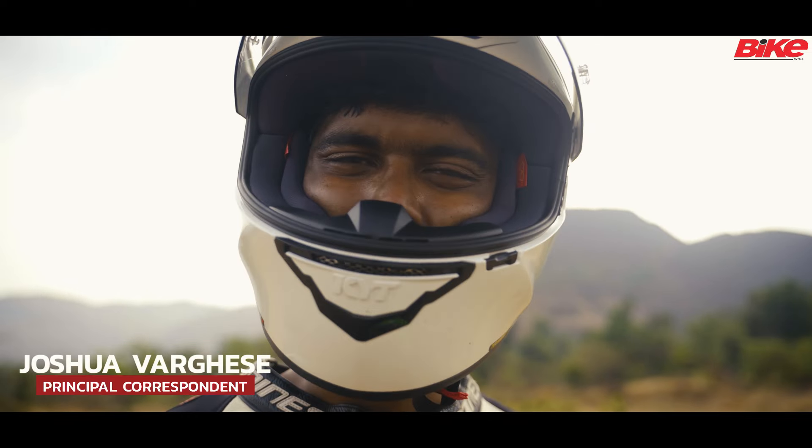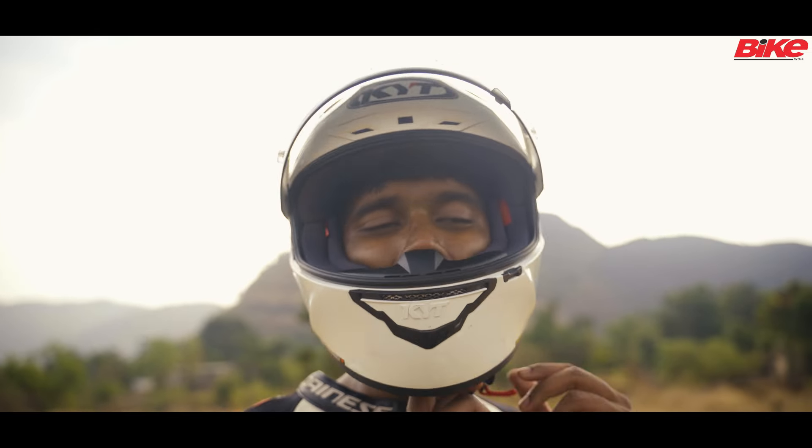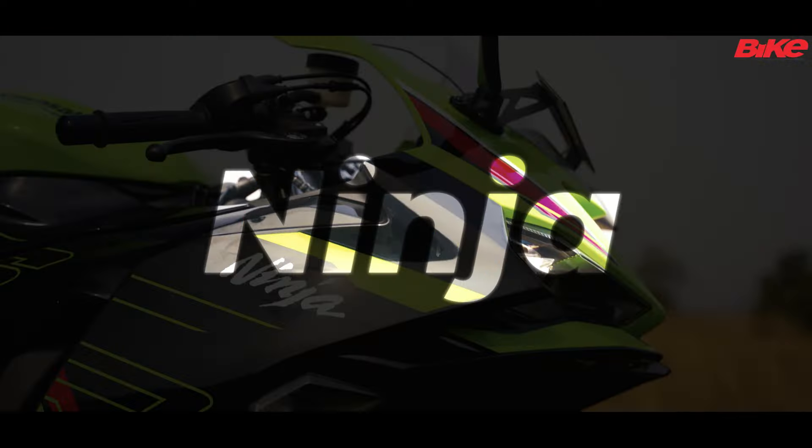Hello viewers, you join us on an extremely warm day. I'm in a leather suit, sweating, tired — but it is all worth it. This is the Kawasaki Ninja ZX-6R.